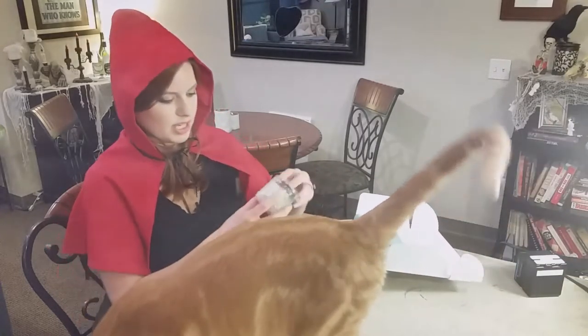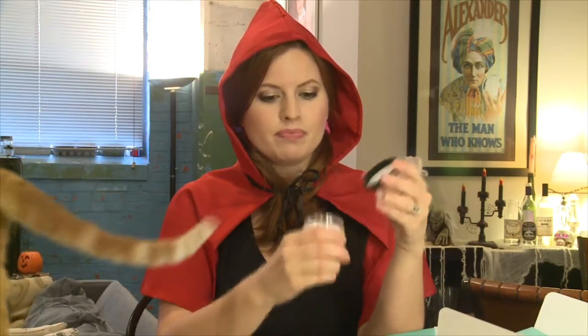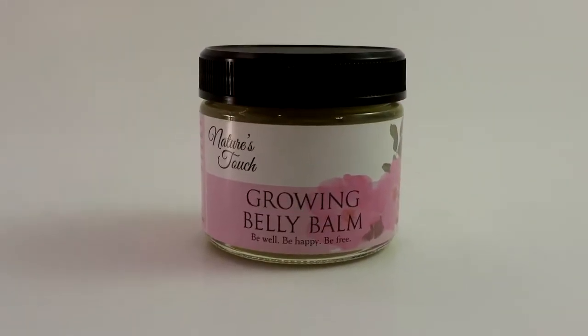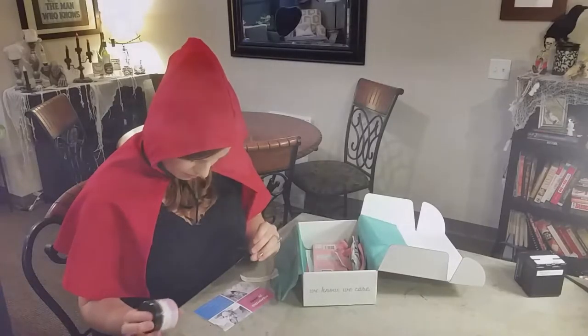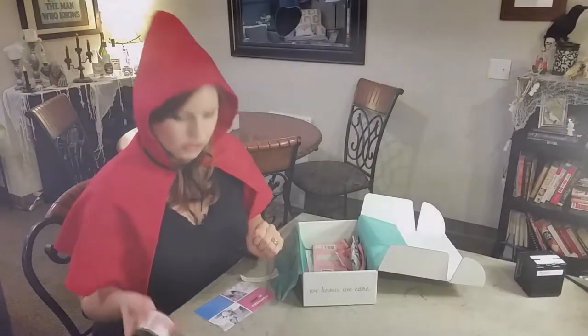Next we have some Growing Belly Balm — be well, be happy, be free. I'm going to assume this box is for the pregnant mommy. Oh, it smells good. It's very... I like it. Growing Belly Balm, Nature's Touch, is $12. So you're up to $22 already. And remember, it's $39.99.